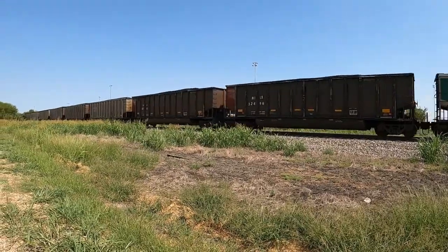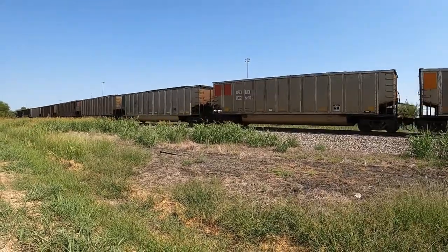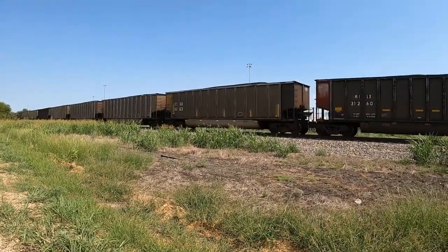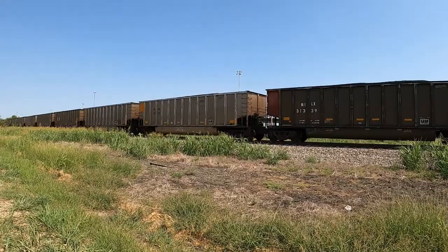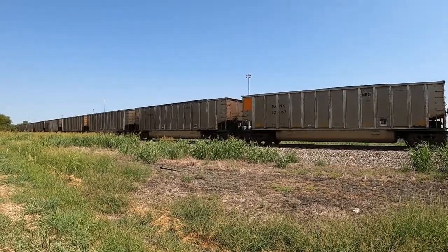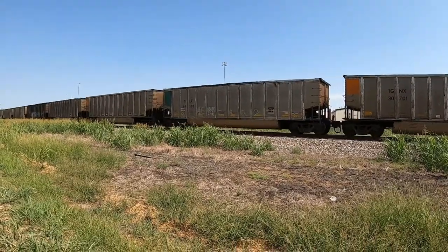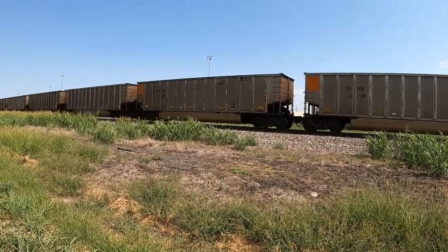Man, it's been like two weeks since I've caught a train, so this is great to catch one again. The camera's shaky because I'm so jittery — I'm so happy!